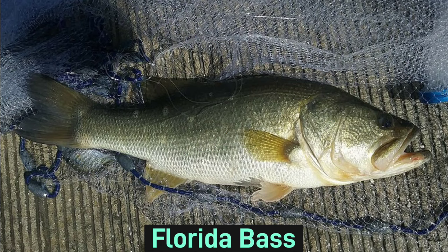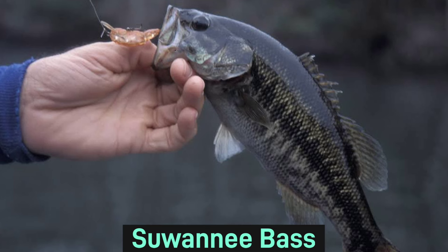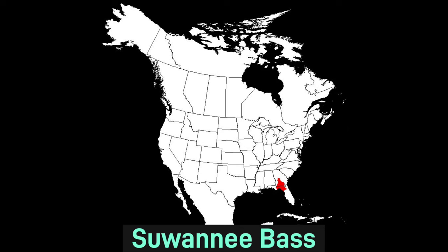The Florida bass is a subspecies of the common largemouth bass. However, its range is almost only in Florida and Texas. The Suwannee bass is a heavy-bodied bass that rarely exceeds 12 inches long, and this bass species is only found in Florida and Georgia.